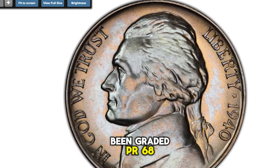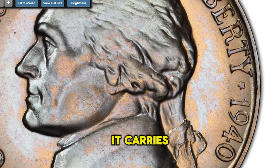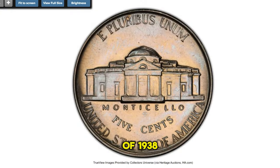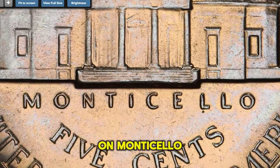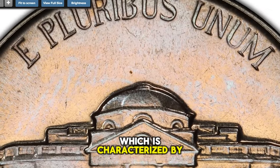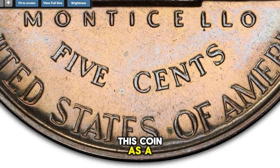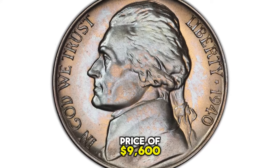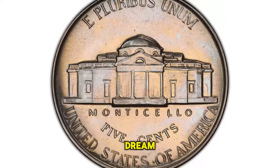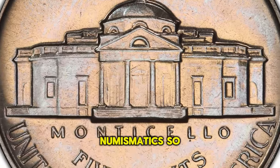This remarkable piece has been graded PR-68 by PCGS, a testament to its near-perfect condition. It carries a unique die variety showcasing the reverse design of 1938, notable for the mushy appearance of the steps on Monticello — in stark contrast to the reverse of 1940, which is characterized by sharply defined individual steps. Such distinct features mark this coin as a true rarity, culminating in a sale price of $9,600 on March 28, 2024. A collector's dream, this nickel exemplifies the blend of history, artistry, and rarity that makes numismatics so fascinating.